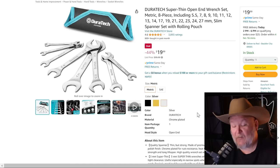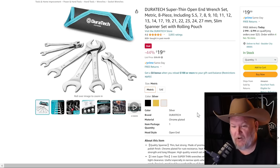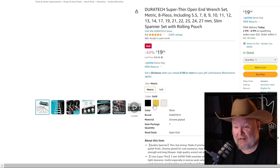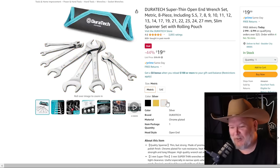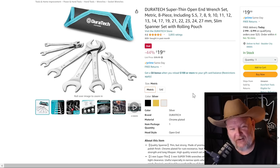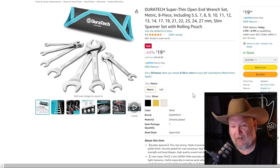Duratec Slimline — we call these get-out-of-jail tools. You're not going to use them every day, but they're ultra-slim. This is the metric set — they also have SAE. They come in black, gold, and regular chrome. For $20, this is one of those things: you're not going to use it every day, but when you need it, it's going to be worth every penny and then some.